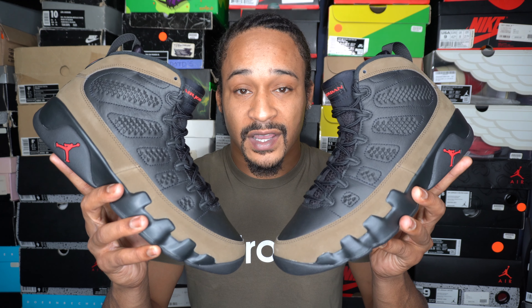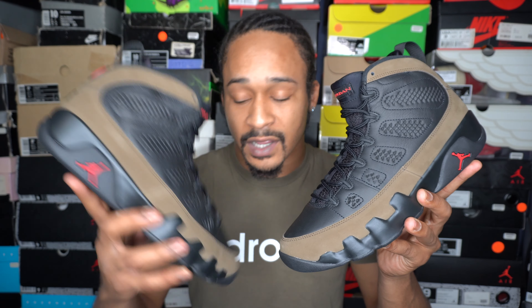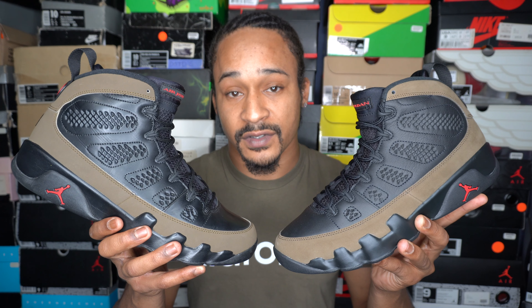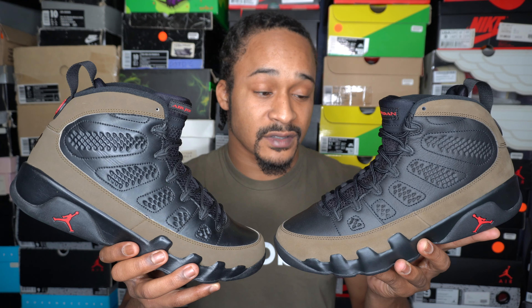What's up everybody, it's Sneak Ahead Em Checks. I got the 2024 Isle of Nines scheduled to release Saturday, November 16th. So as usual, we're going to take a close look at the shoe from all angles. I also have the most recent retro from 2012, so I'll be comparing the two throughout the video and we'll discuss all the differences. After that, I'm going to share my opinion on these, which pair I like better, then talk about release predictions, reselling predictions, and all that stuff. So let's get right to it.